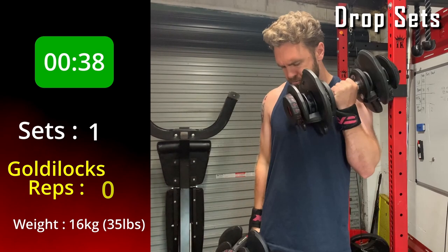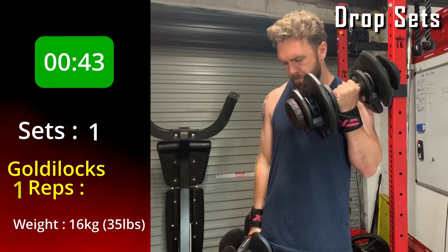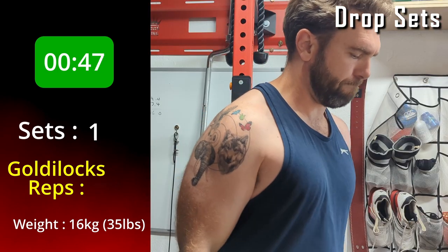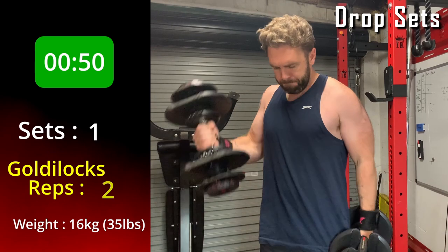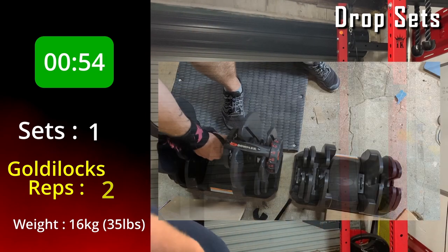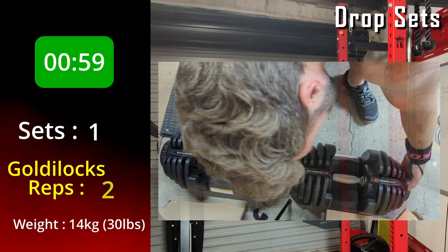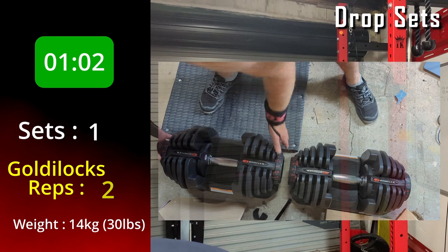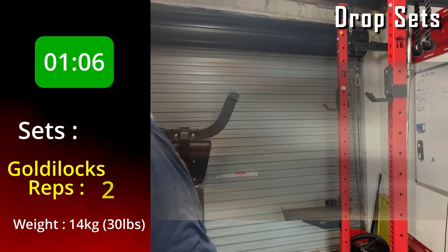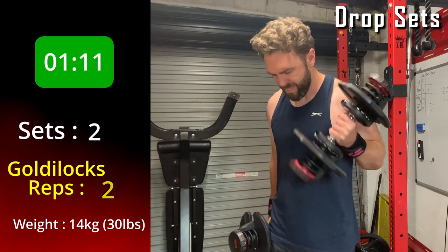The difficulty with drop sets is that it takes a while to change the weights on a dumbbell, or in a commercial gym you might find it hard to find the next weight down because someone's using it, or you end up with lots of weights all over the floor. I've really started using drop sets more since I got these adjustable dumbbells — they're a game changer when it comes to changing the weight quickly with almost no friction. They are pretty expensive, but definitely worth it if this is something you want to do regularly. There's an affiliate link in the description below.